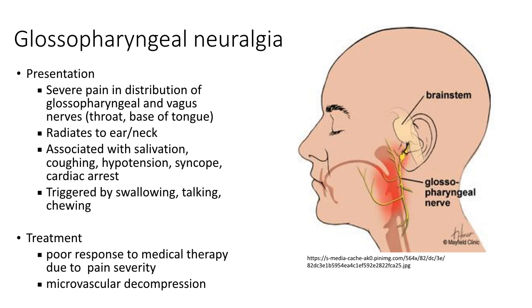Glossopharyngeal neuralgia presents as severe pain in the distribution of the glossopharyngeal and vagus nerves, mainly affecting the throat and base of the tongue. The pain can radiate to the ipsilateral ear or neck, and can be associated with salivation, coughing, hypotension, syncope or cardiac arrest. It is triggered by swallowing, talking and chewing. The condition responds poorly to medical therapy due to pain severity, and the main mode of treatment is microvascular decompression.